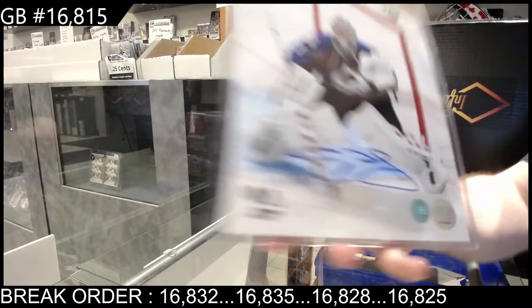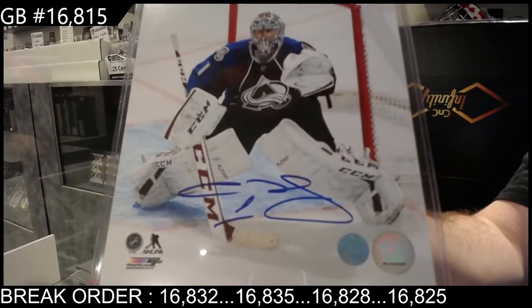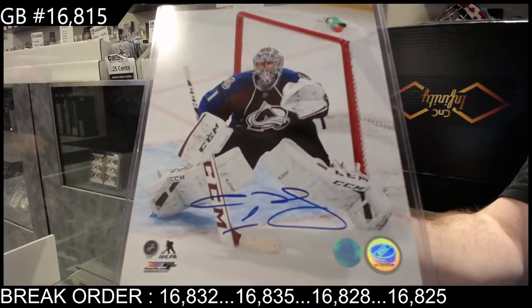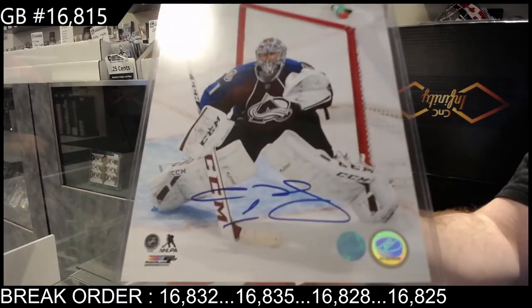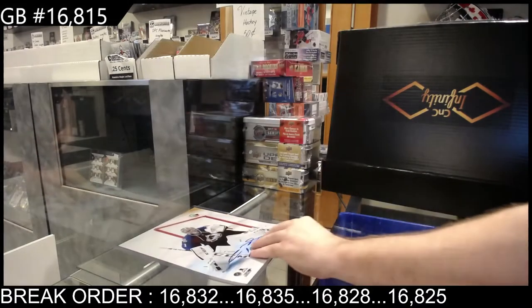Is that Semyon Varlamov? Actually, I'm gonna guess it is Semyon Varlamov — I might be completely wrong — or Grubauer actually. I think when we got these in we should probably put the names in the back. But either way, Avalanche auto photo.